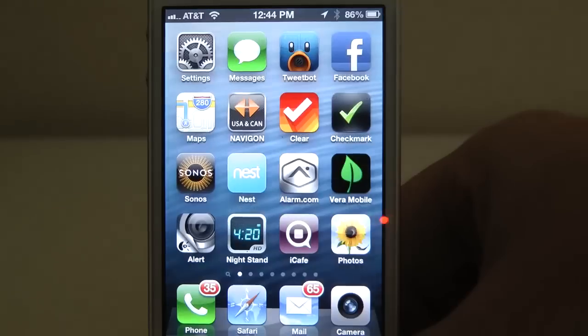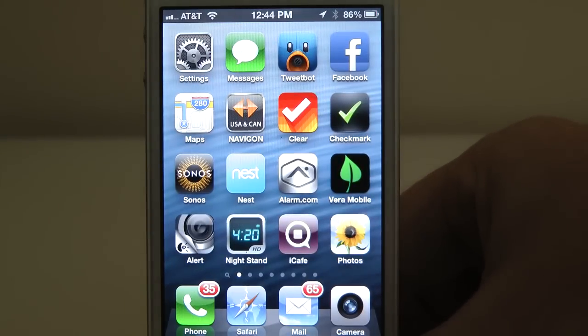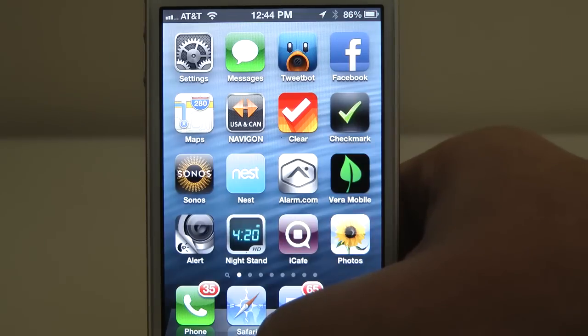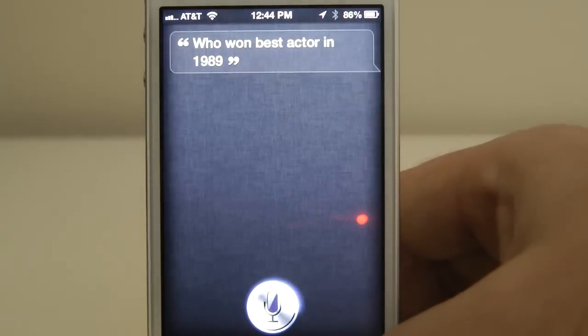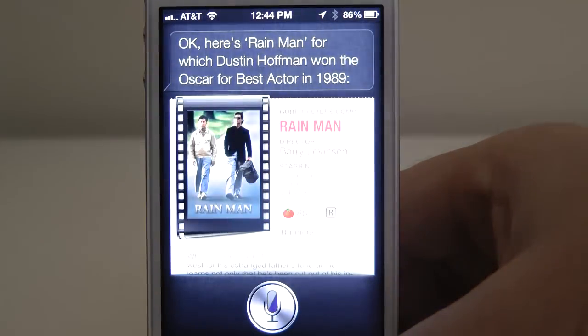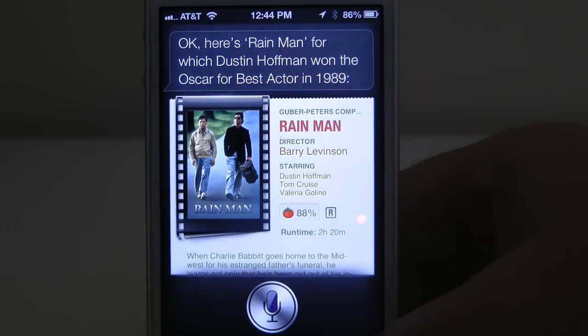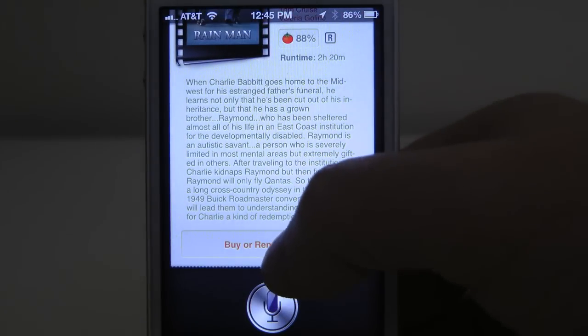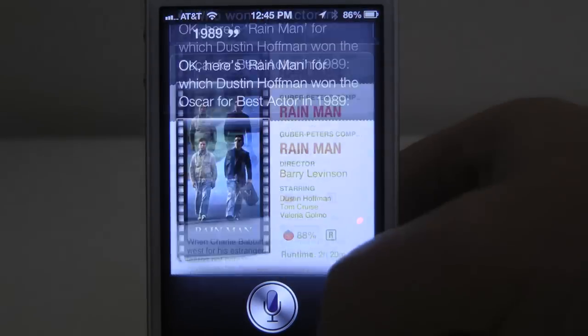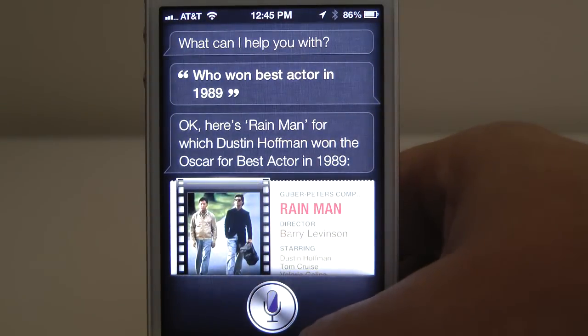One of the things that's built in — it used to be if you had a question about trivia regarding movies, it was difficult and you'd have to go to IMDB. Now a lot of that information is all baked into Siri. Who won Best Actor in 1989? Here's Rain Man, for which Dustin Hoffman won the Oscar for Best Actor in 1989. That's pretty neat. And if you scroll down to the bottom, you can buy it or rent it on iTunes — some nice integration here with movies.